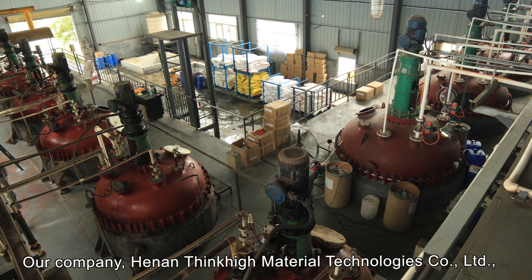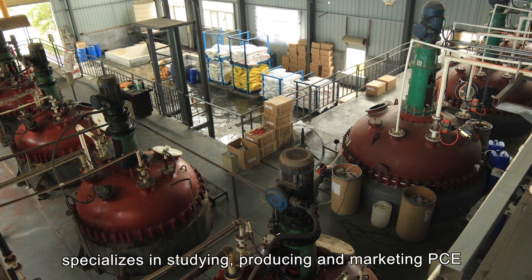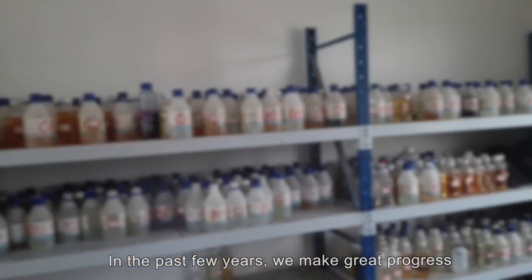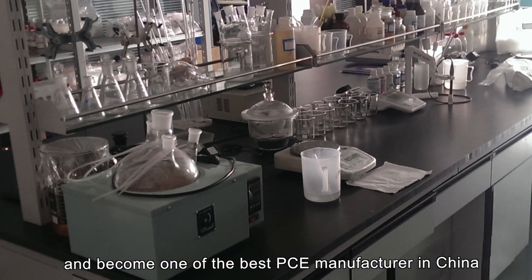Our company, Henan Thikai Material Technologies Company Ltd., specializes in studying, producing and marketing PCE. In the past few years, we have made great progress and become one of the best PCE manufacturers in China.